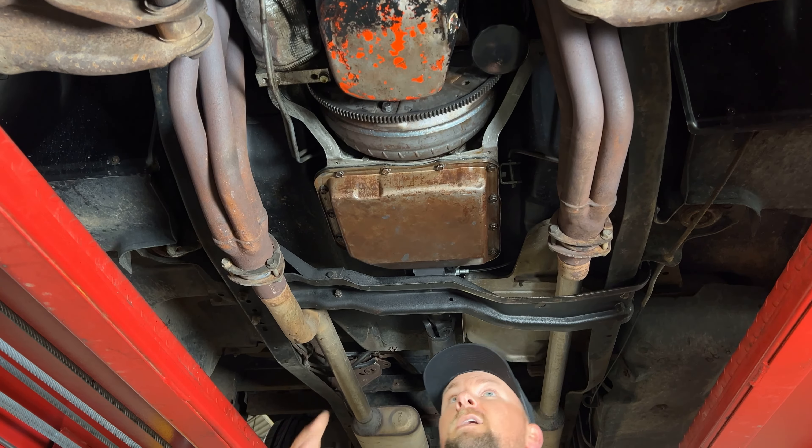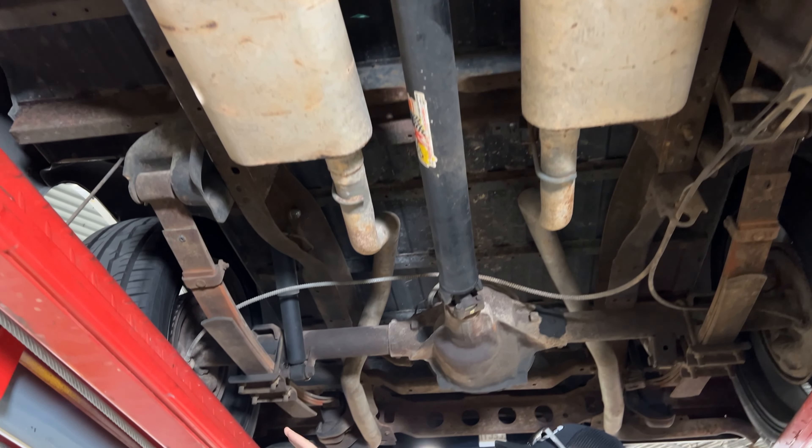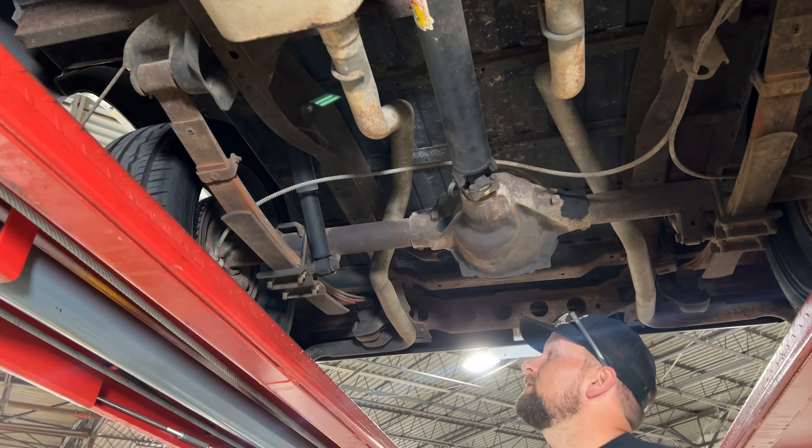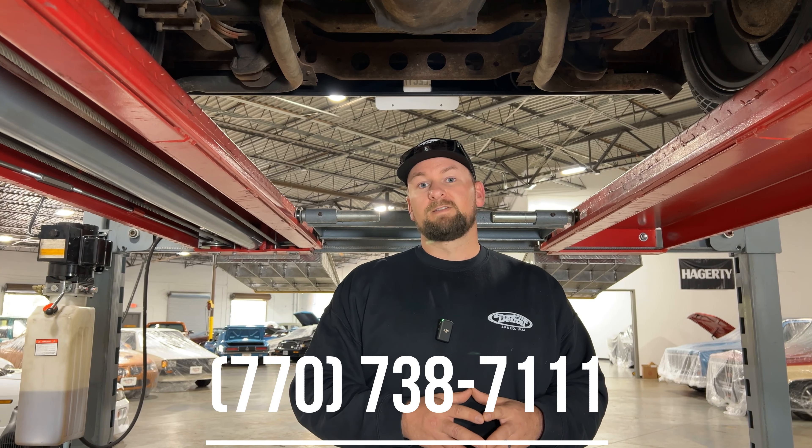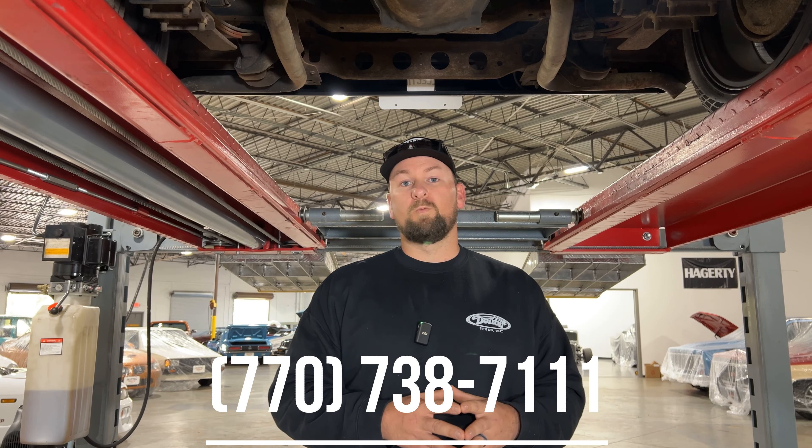Working our way to the back, there are no signs of axle seals leaking. The leaf springs are in good condition, good shocks back here, and no leaks from the rear end. Overall a really nice truck — pretty clean on the bottom side, no major leaks or issues. We do a full inspection when vehicles come in and we'll do another inspection when you purchase, so when it leaves our building the vehicle is as good as it can be and you can hit the road and enjoy it. If you're interested, give us a call at 770-738-7111.